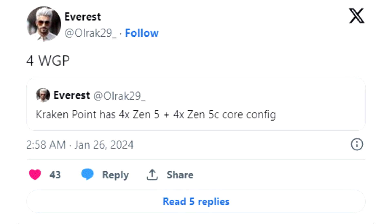TPU's past coverage of Krakenpoint pointed to rumors of an 8-core, 16-thread configuration, but leaked slides from late 2023 did not mention the integration of efficiency-tuned Zen 5C Prometheus cores, along with the presumed Zen 5 Nirvana cores.